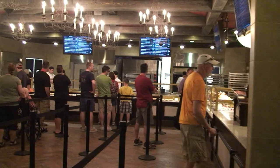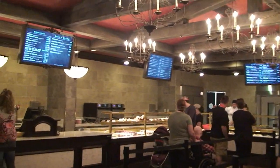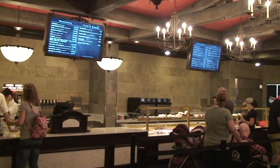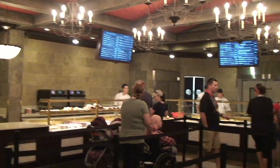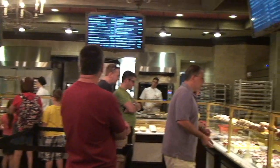It reminds me more of almost like a train station — the ceiling. I haven't been to a bakery that looks like this; I've been to a bakery that looks like the old location. But we're going to have to go to France and look for one.